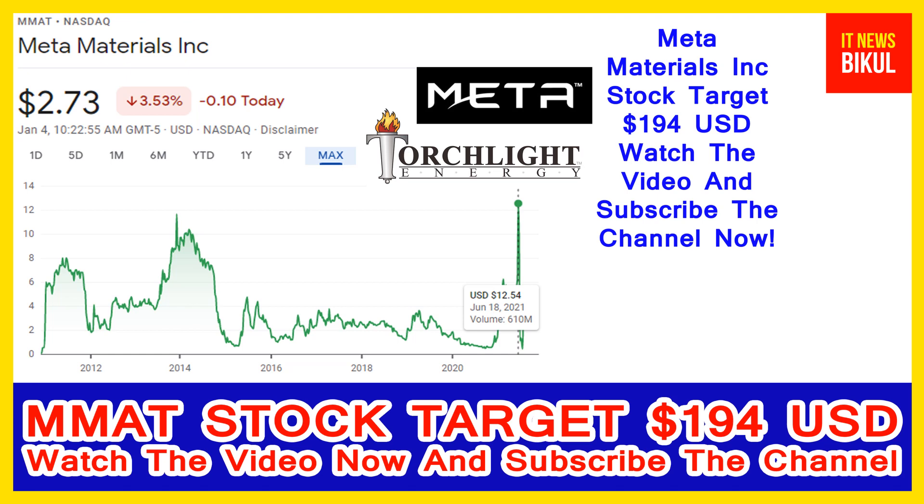If you want, you can take a position now on MM stock and earn good profit after a few years. If you have not subscribed to my YouTube channel, please subscribe now, because I will make more good stock videos that will give you good returns in coming days. Please subscribe my YouTube channel now. Thanks for watching.